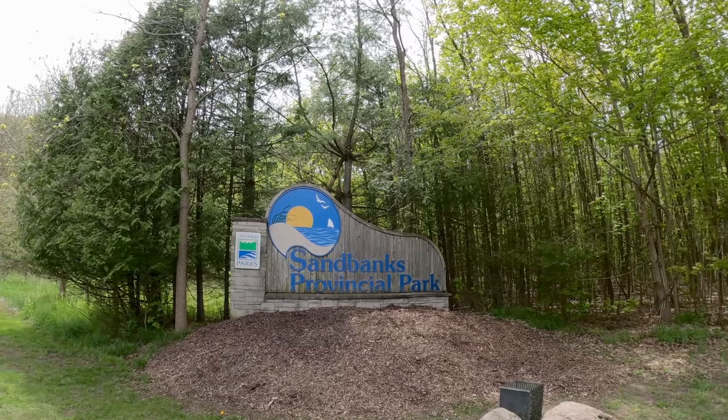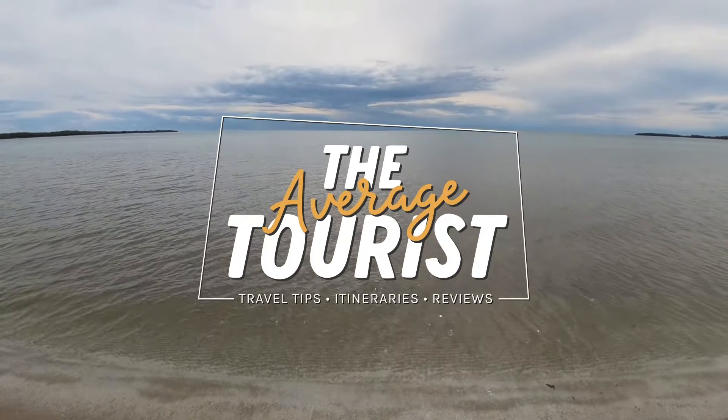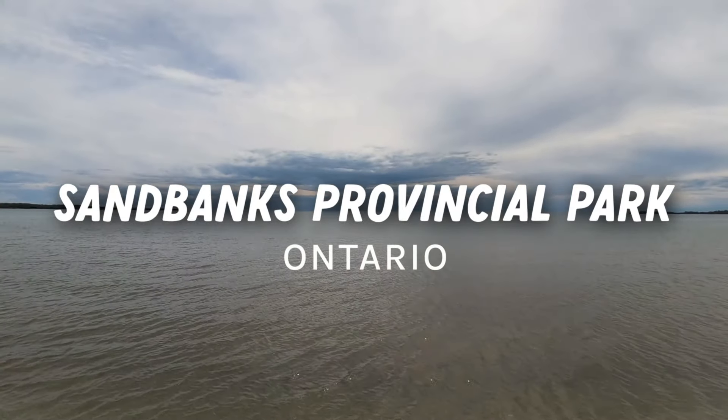Welcome to Sandbanks Provincial Park. This weekend we're spending two nights here, so come along with us and see what we get up to. This is the first time we've ever been here for camping, and we're pretty excited to explore the park. Sandbanks is located in Prince Edward County, Ontario, just under three hours east of Toronto and about an hour west of Kingston.